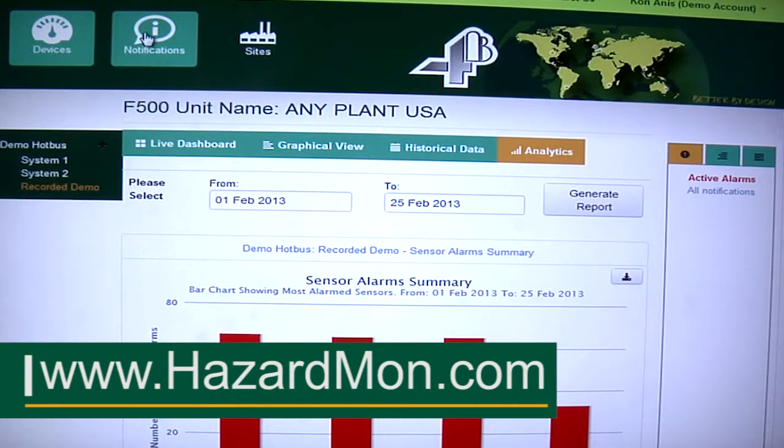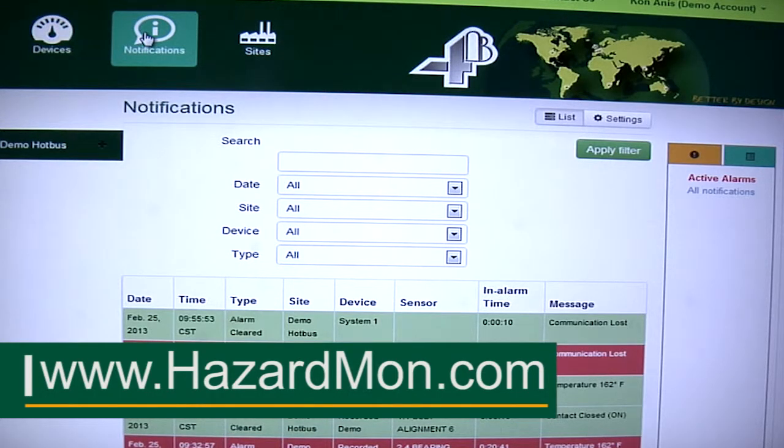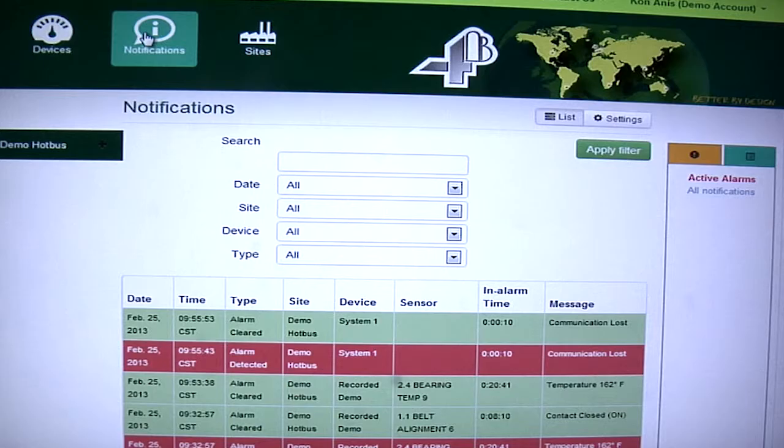We also keep historical notifications, which will log all of the alarms as they occur, so you can go back up to a year and find any alarm you've had at your facility.